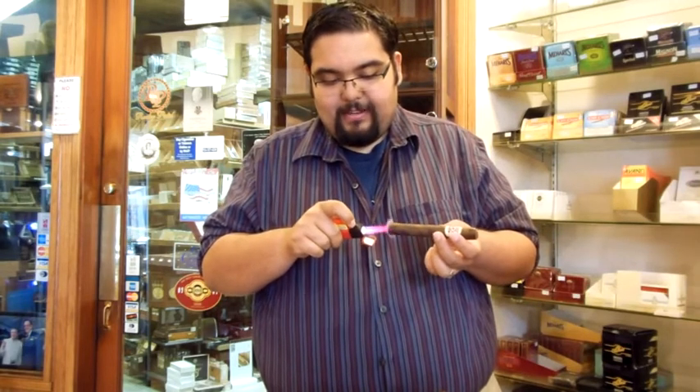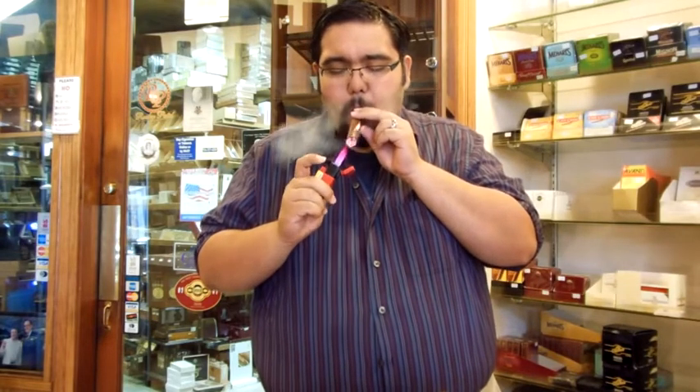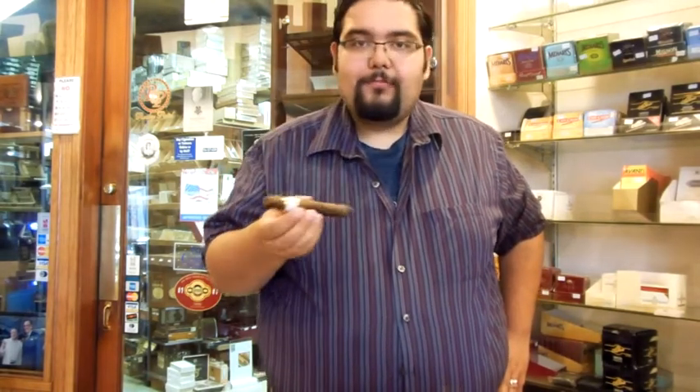Light this puppy up. It's a monster flame on that. Now even though it's a Maduro, it's still not a very robust cigar.